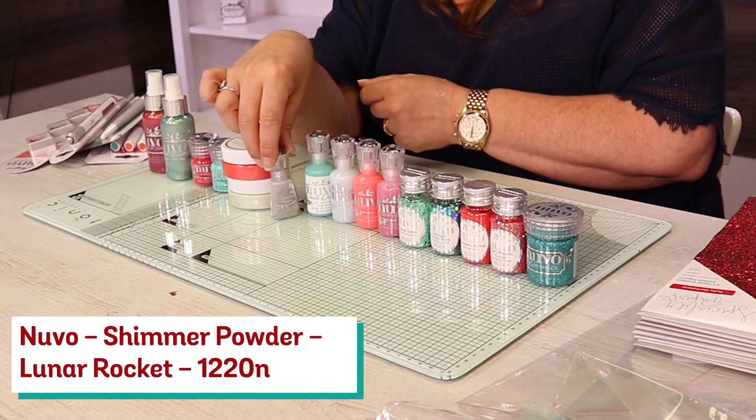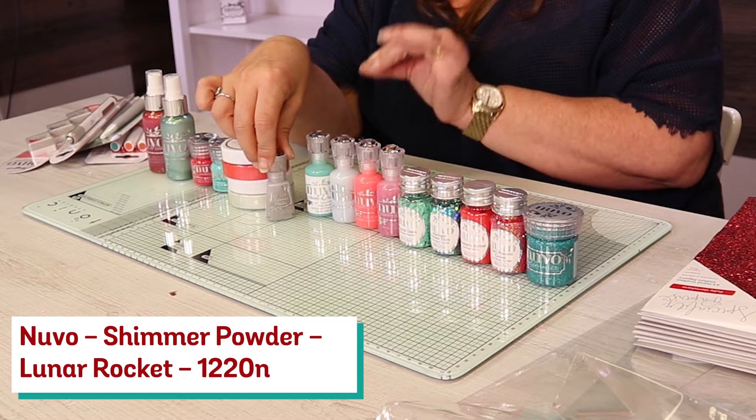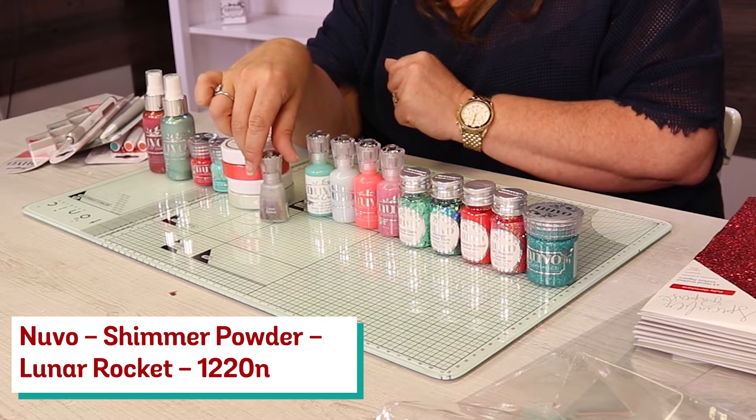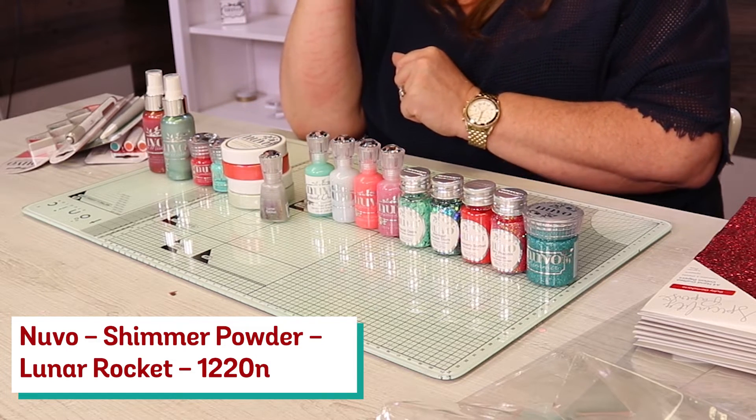We've then got the Shimmer Powder — love, love, love this stuff. So that there is your Lunar Rocket. And if I turn it around you'll be able to see the colours that it's going to make.